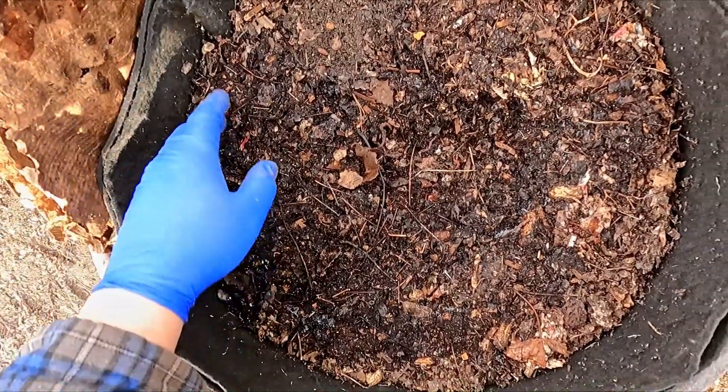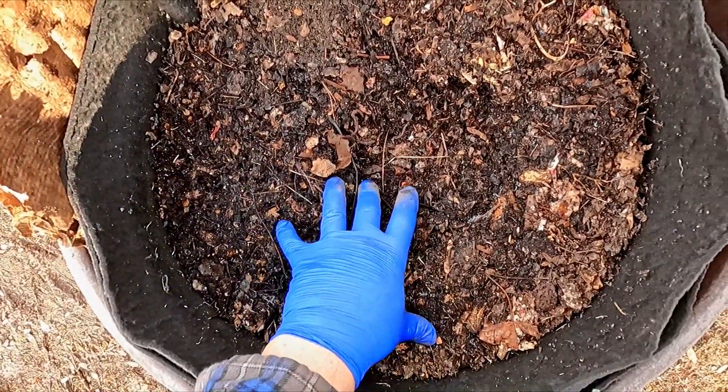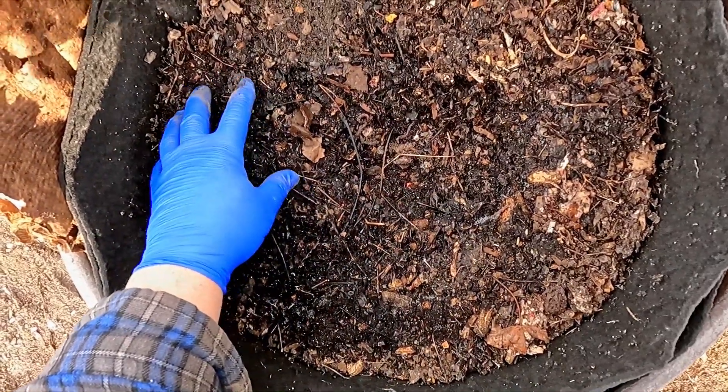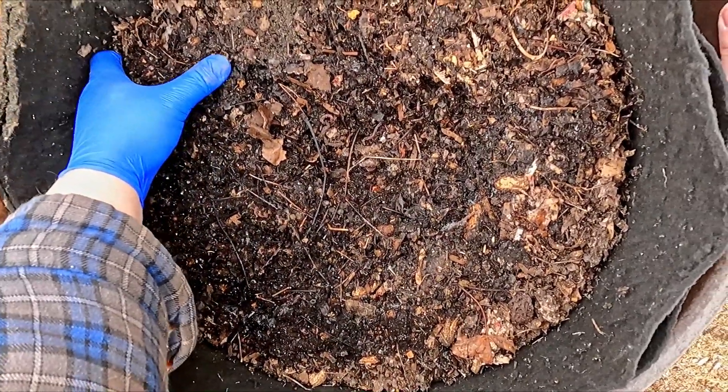Three weeks ago we came in here last to give it what we decided would be its last feeding. I believe it received maybe 16 or 17 feedings over its entire lifespan.